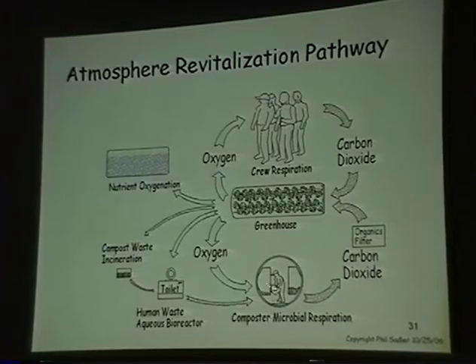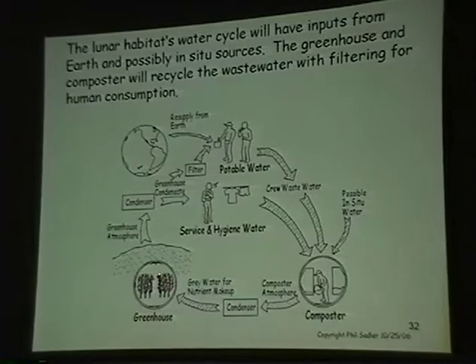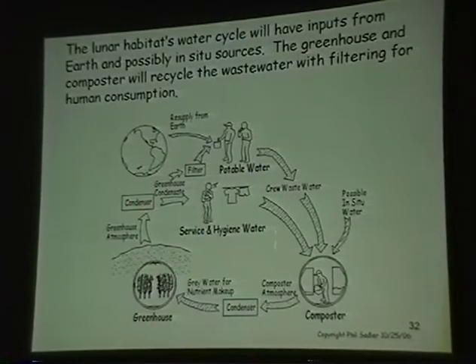This is air revitalization: you've got the composter microbes consuming oxygen and giving off CO2, the crew doing the same thing, and the greenhouse revitalizing the atmosphere. For the water cycle, water comes from Earth — potable water, service water goes to the composter, the composter atmosphere is condensed and goes to the greenhouse as nutrient makeup water. The plants transpire the water in nearly potable form and it starts to cycle over.